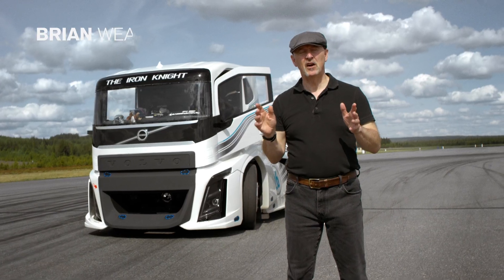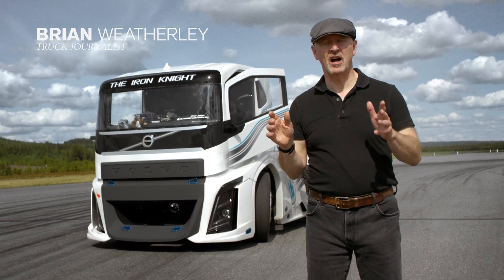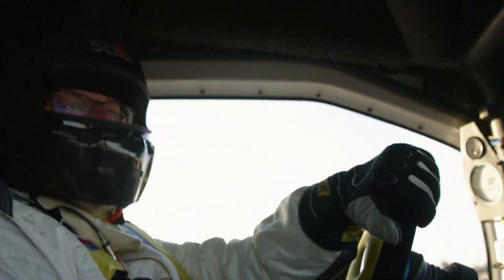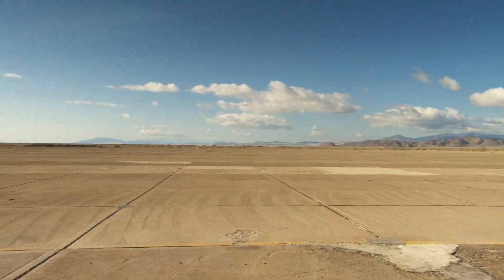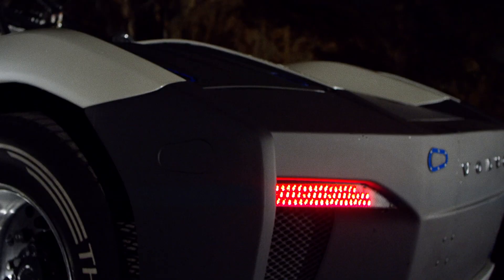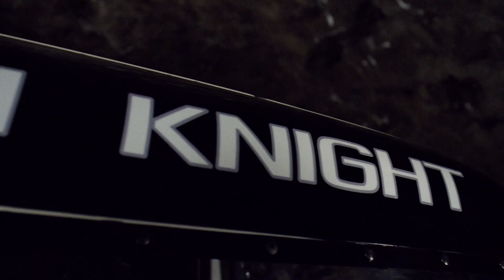The current FIA world land speed champion for a truck is Swedish truck racing legend Boye Overbrink. He did his record in 2012 with a special hybrid truck called Mean Green. Well, now he's out to break his own record in an even meaner creation — this beast,